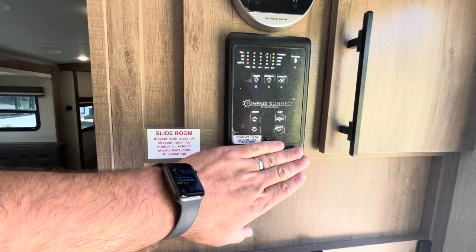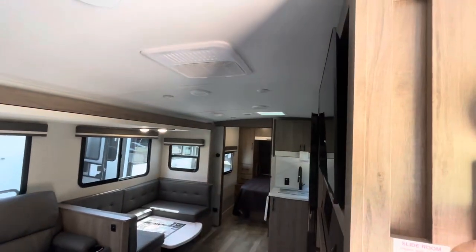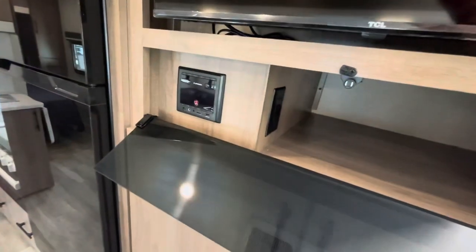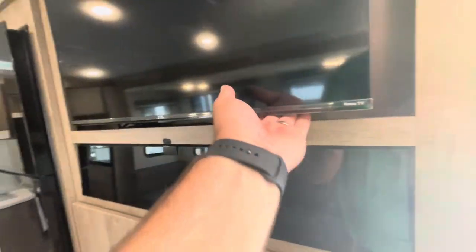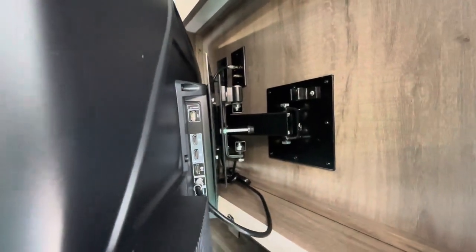Your Compass Connect controls your awning, your slide, lets you check your holding tanks, and your main lights. A little storage bin there and hot water heater controls. Your Furion stereo system has HDMI and USB receptacles. The Roku TV has a swing arm that gives you easy access to your hookups, and you can see it from pretty much everywhere.